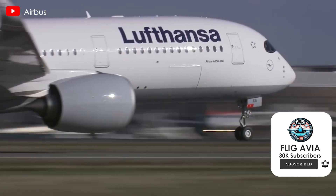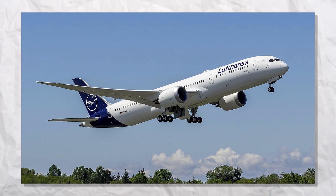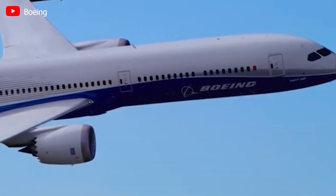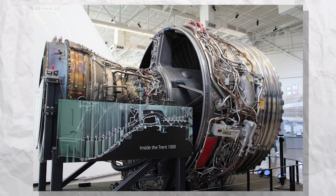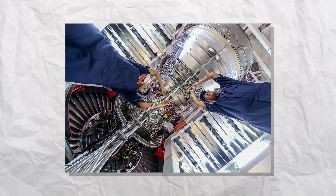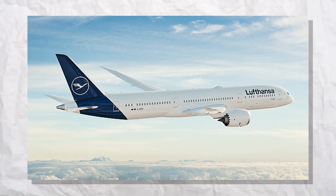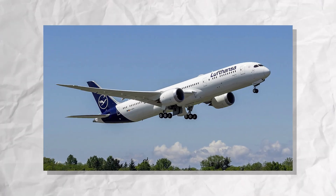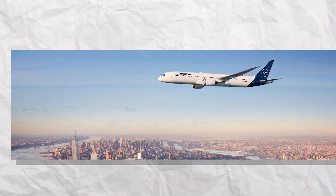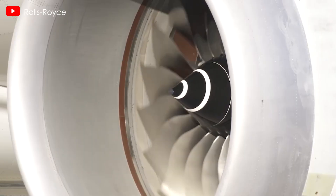Lufthansa is reportedly reassessing its decision to use Rolls-Royce Trent 1000 engines for its upcoming fleet of Boeing 787 Dreamliners, citing concerns over the engine's reliability and durability. This shift highlights ongoing challenges with the Trent 1000, which has faced scrutiny from several airlines in recent years. The airline has 34 aircraft on order, with deliveries expected between 2024 and 2028, and 27 were initially set to be equipped with Trent 1000 engines.